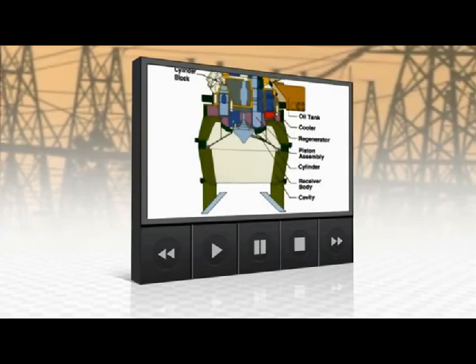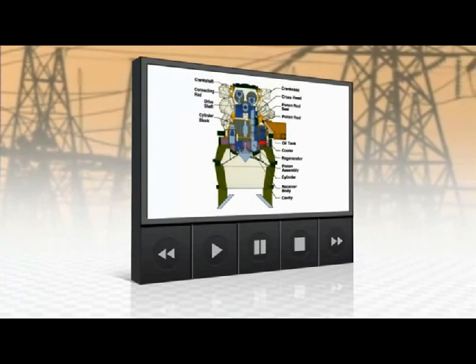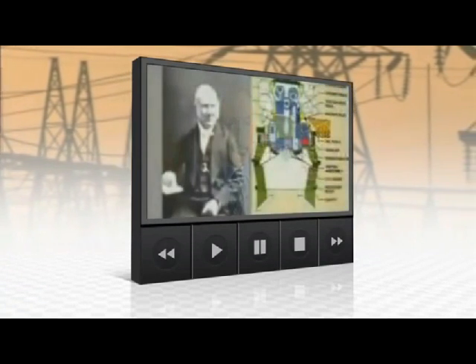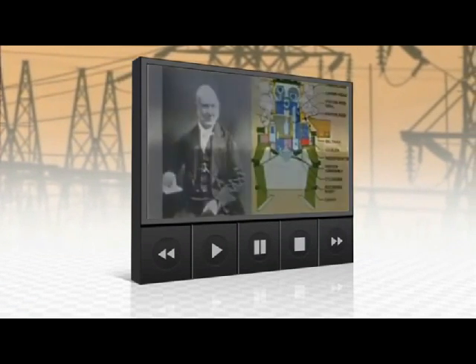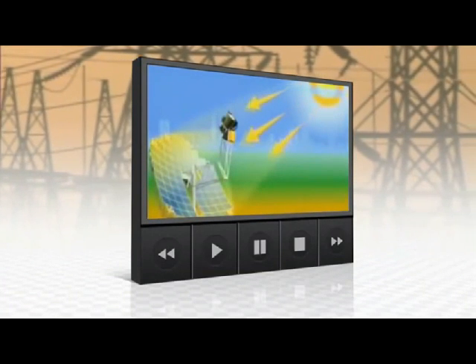Enter the Stirling engine, a technology that could revolutionize the industry. It's a nearly two-century-old concept that is now ready for prime time. Back in the late 1800s, a Scottish minister, Dr. Robert Stirling, originally came up with the concept as an alternative for steam engines.